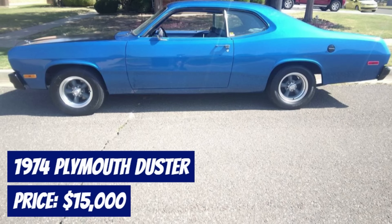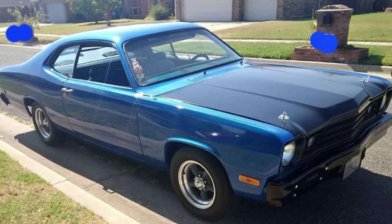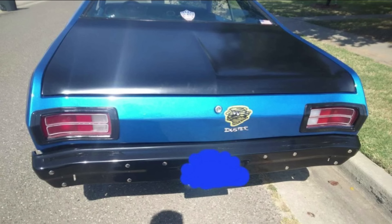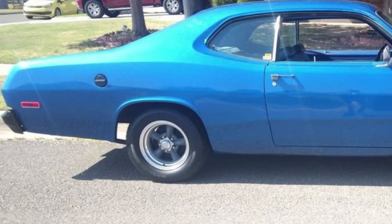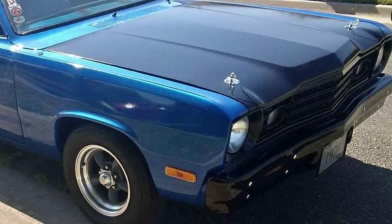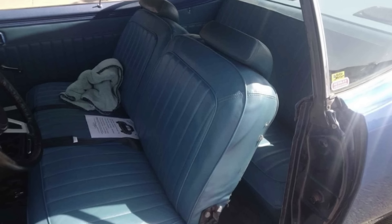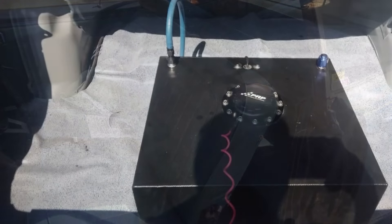Number 8: 1974 Plymouth Duster, offered at $15,000. With 12,345 miles on the odometer, this classic is powered by a stock 318 Magnum engine featuring a roller cam. It has undergone several upgrades, including a new 904 transmission with a shift kit, new wheels and tires, and a fresh paint job that enhances its striking blue exterior. This Duster has been thoughtfully restored with new exhaust, powder-coated bumpers, a new wiring harness, and updated front-end parts. It runs great and is perfect as a weekend toy or cruiser, though it's not intended for daily driving due to the absence of heat and A/C. Located in Moore, Oklahoma, the seller is firm on the price and not interested in trades.